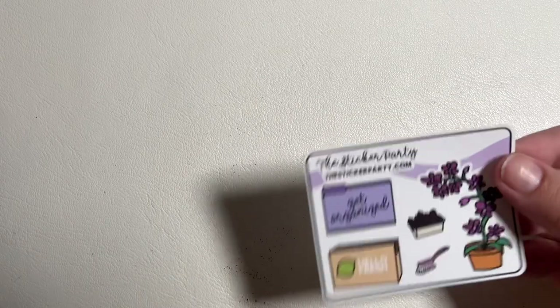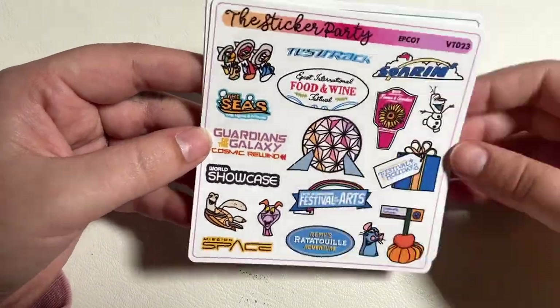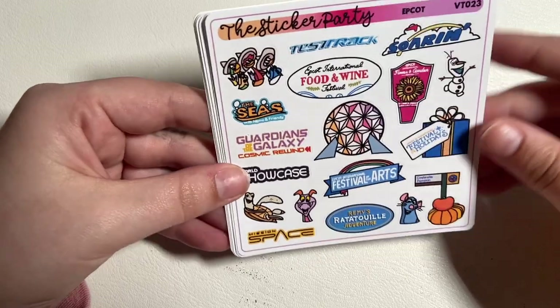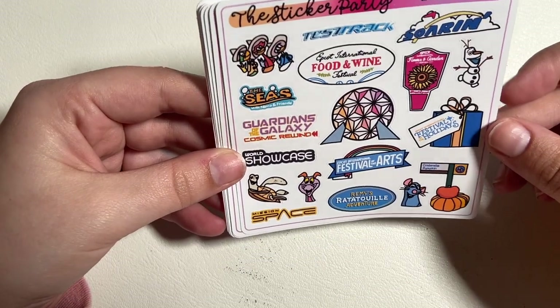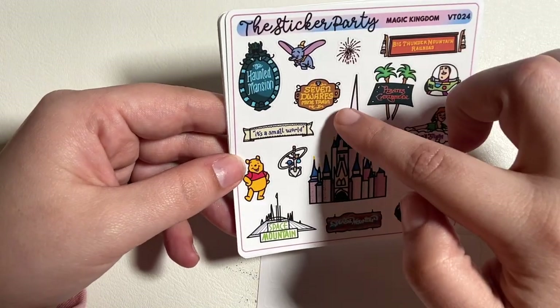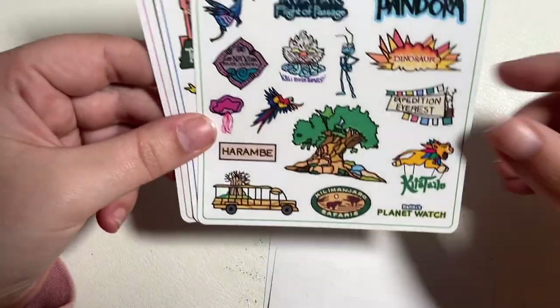That is it from SPC. Next I have an order from The Sticker Party. First there's a journaling card and a freebie. I got the theme park ones since I'm going to Disney — we've got Epcot with different rides, different festivals. We'll be there for the Flower and Garden Festival. Magic Kingdom has the Haunted Mansion, Dumbo, Seven Dwarfs Mine Train, a little firework, Big Thunder Mountain — poor Splash Mountain, rest in peace.